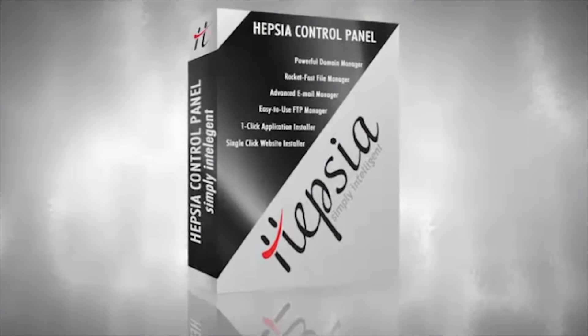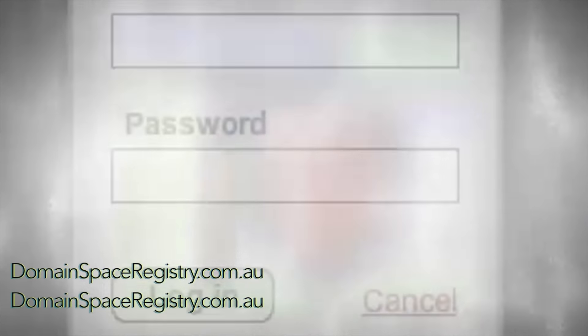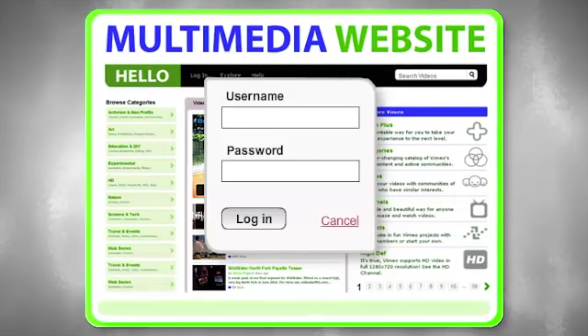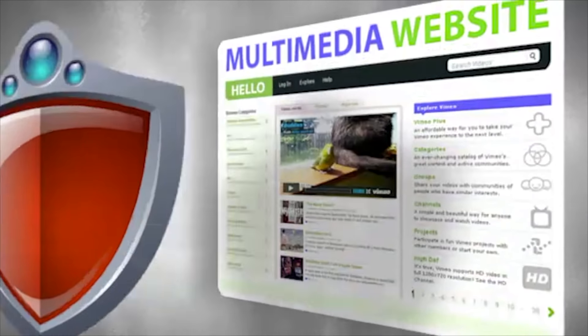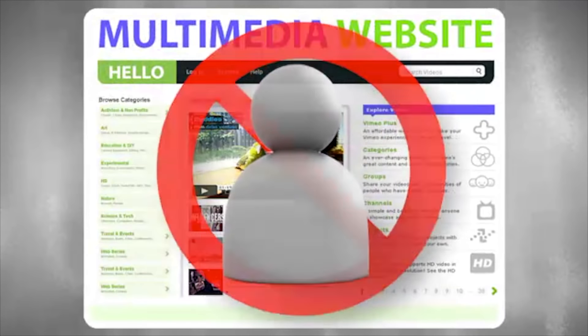From the control panel, you have many other options to further protect your content. You have the capability to password protect any page on your site or even your entire website if you wish. Also, you can enable hotlink protection for your images and CSS files to prevent traffic theft from your hosting resources or even to block visitors that come from a particular site referrer.